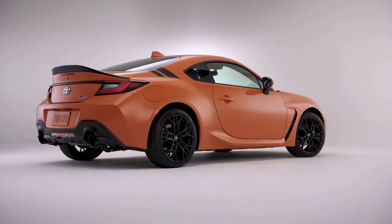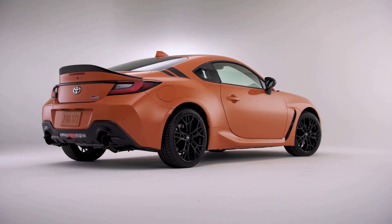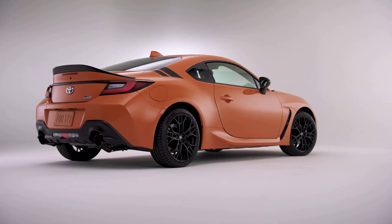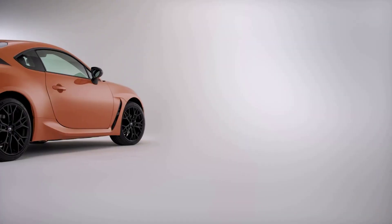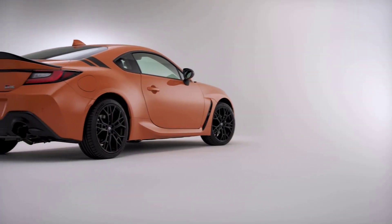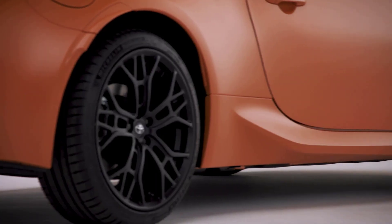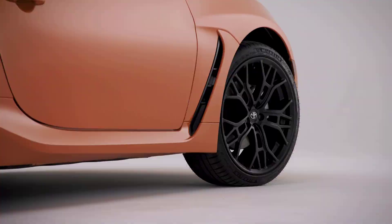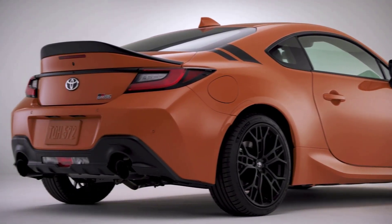For 2023, Toyota adds a special edition model that's limited to 860 units. The new GR86 special edition sports an exclusive orange solar shift paint color, a GR performance exhaust with black chrome tips, and black graphics on the rear roof pillar. The special edition model also gets distinct 18-inch black wheels with performance tires, and interior special edition badging. Since it's based on the premium trim, it also packs all the niceties found in the range-topping model.